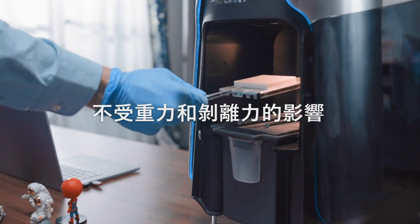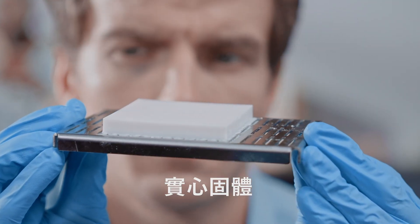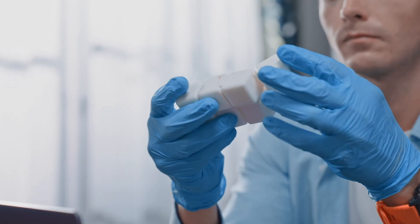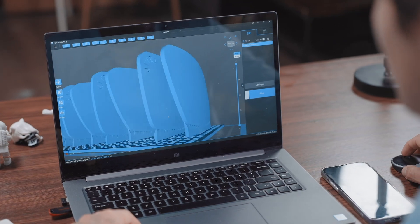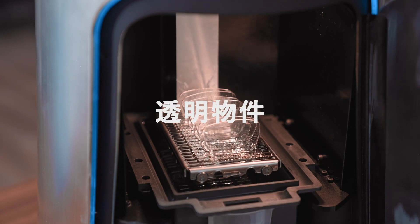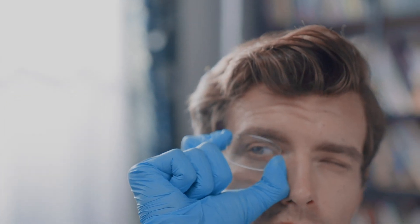Thanks to the top-down printing design, Rocket One can easily print large solid materials without changing resin-curing properties or using a scoop. Top-down printing also allows the prints to be protected from gravity and peeling forces, which makes it possible to print highly transparent materials.